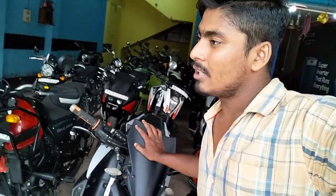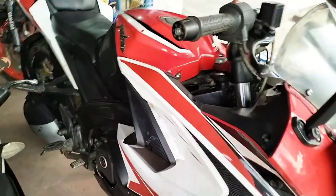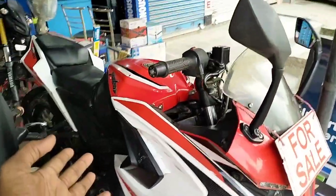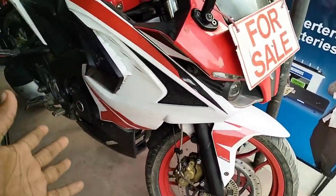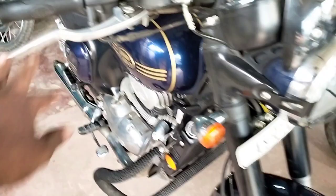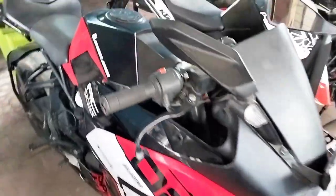This is the RS200, ABS model, 2021 model, price around one hundred thousand. And this is the RC200. The car is now — how much is the model? This is 2019 model.